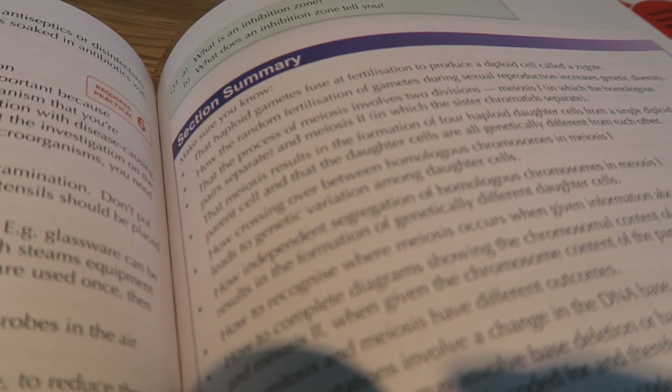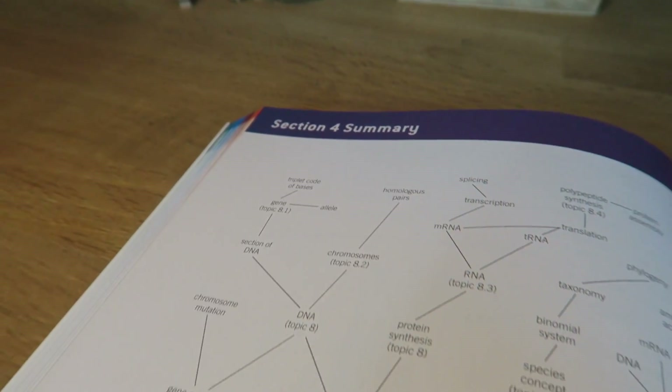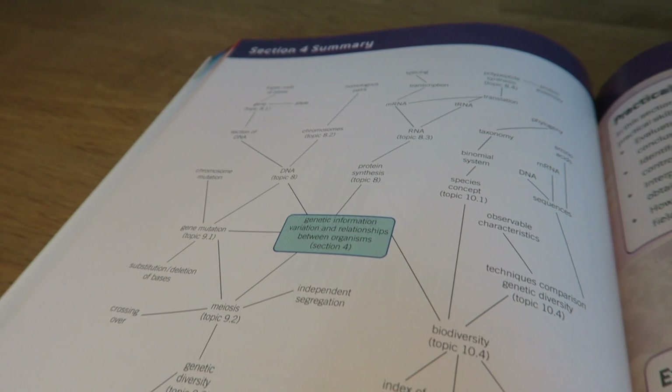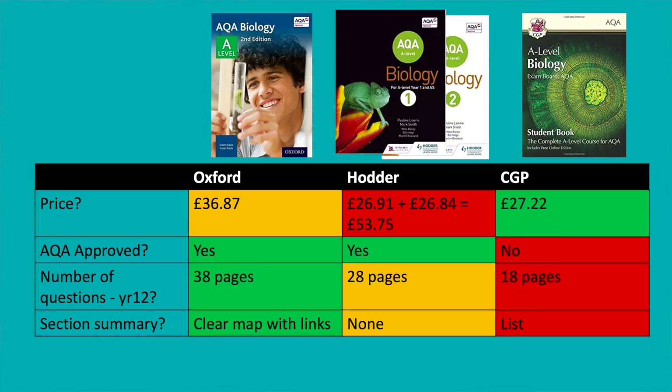In the CGP book, at the end of each section there is a section summary — a list of things you should know. The Hodder books don't have a summary at the end of each section, whereas the Oxford book has a really nice mind map, clearly laid out, not confusing, with links to all of the sections where you can go and find out more information.